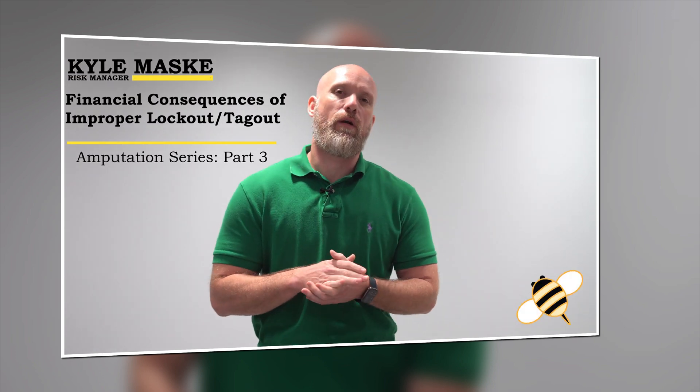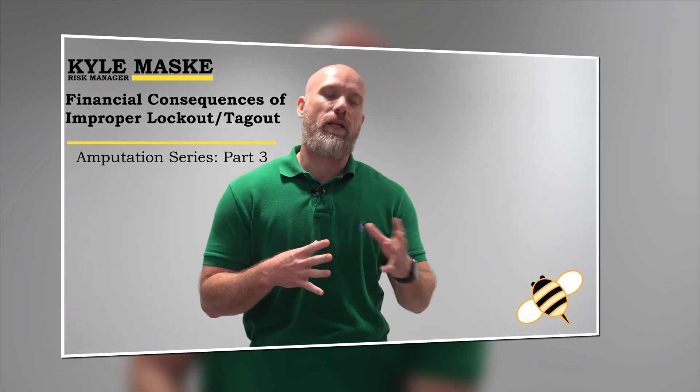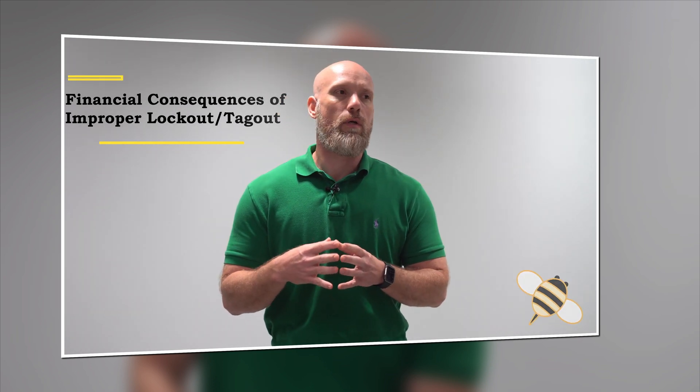Welcome to the third installment of our lockout tagout claims case study series. Today I'm going to be taking a look at the financial implications of this claim. As you have already learned, this individual ended up with an amputated finger due to improper lockout tagout procedures. So let's take a look at a breakdown of some of the costs that go into paying for a claim like this.